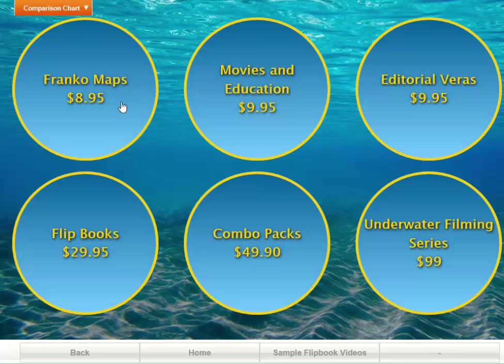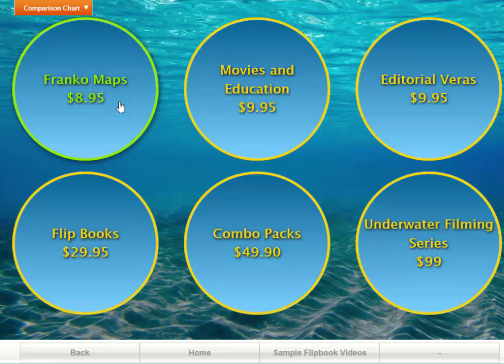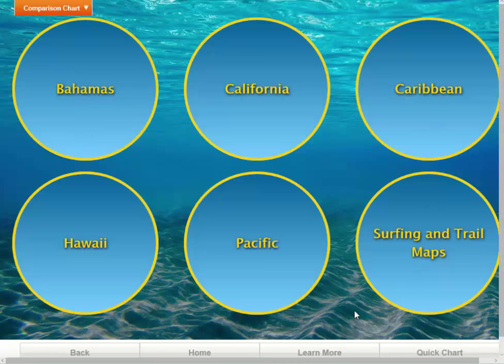Under the Experience Products section, this is where your customers right in the dive shop can experience these products. We've stripped out the hyperlinks and the video links for security reasons, and also we wanted the application to be more stable — we didn't want people zooming out to the internet and going places they shouldn't be. So we took all the internet hyperlinks out of the applications which are in the dive shop. If you click on Franco's Maps, it brings up the Franco Maps products broken down into six categories.